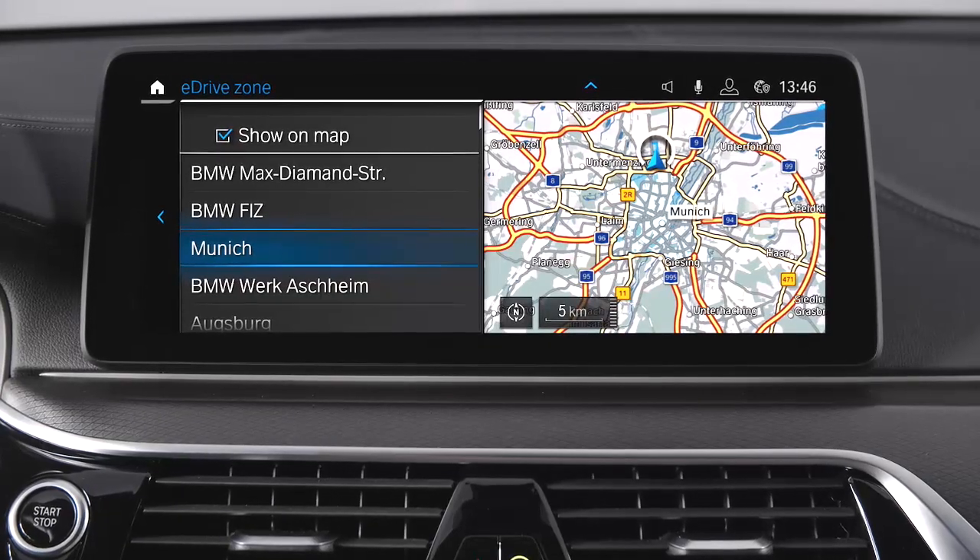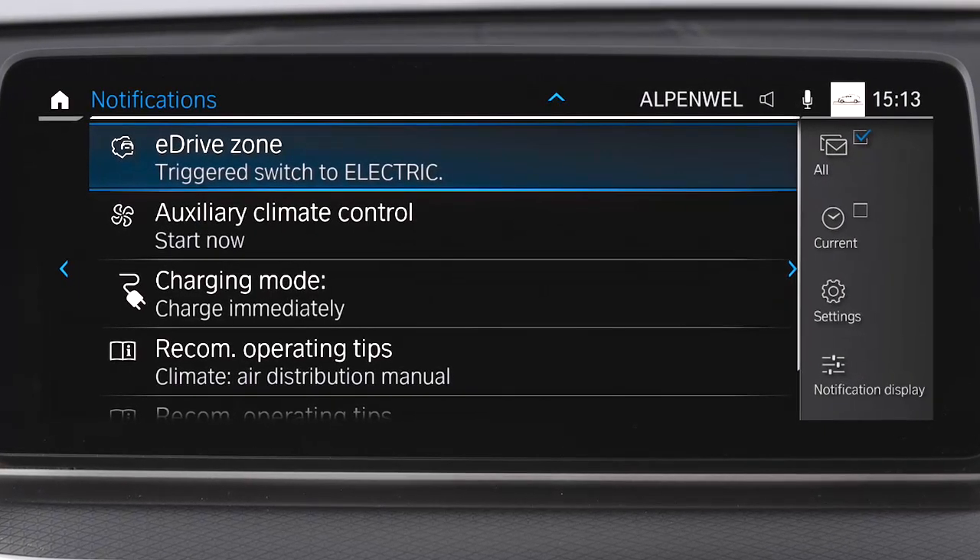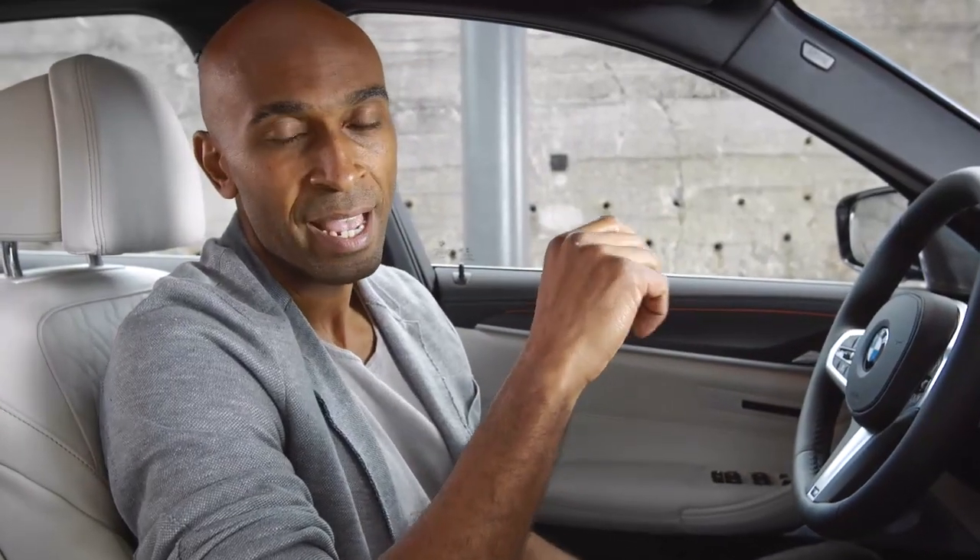The new BMW 5 Series Plug-in Hybrid is equipped with many eDrive-specific features, including eDrive zones — already available in 80 cities. These are predefined inner-city areas geographically based on existing environmental zones, and upon entering, your car automatically switches into Electric Mode. With every kilometer driven fully electric, you collect BMW points, which can be redeemed for BMW charging credits. And upon entering the eDrive zones, you collect twice as many points.